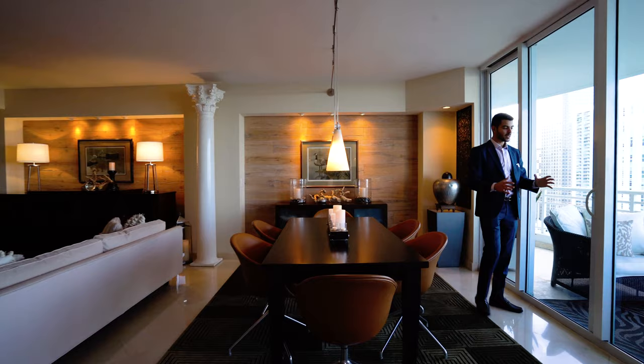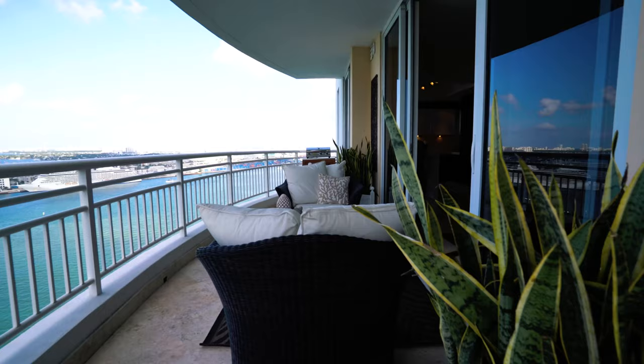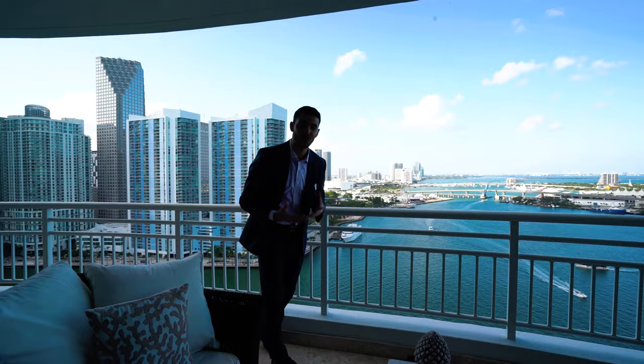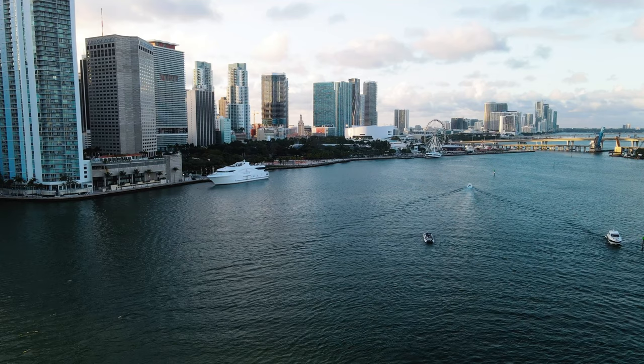These doors here open up. I want to show you the view before the kitchen. You open these doors up and you have people over — they're inside and outside on this really large balcony, and of course you're getting the view. This is the highlight of the unit right here. You can see all the way from South of Fifth, which is where we have a Portofino unit for sale, all the way to Sunny Isles down over there.